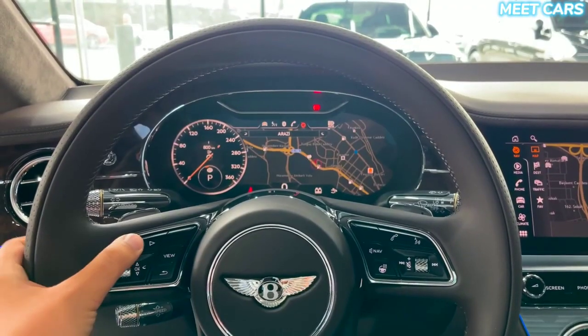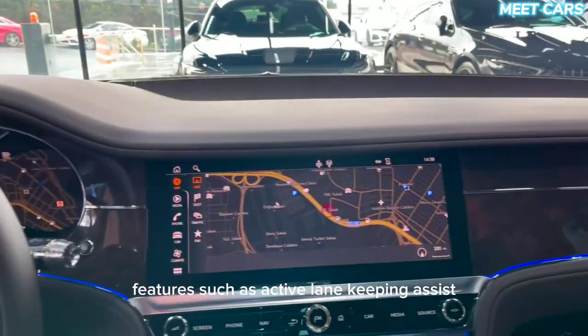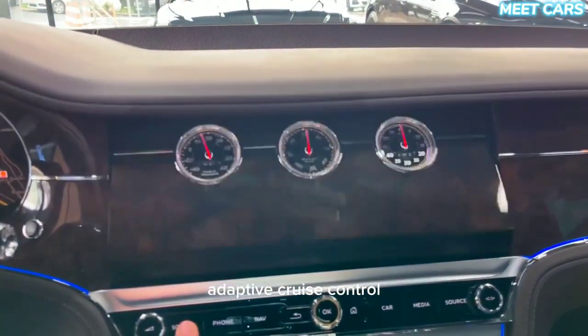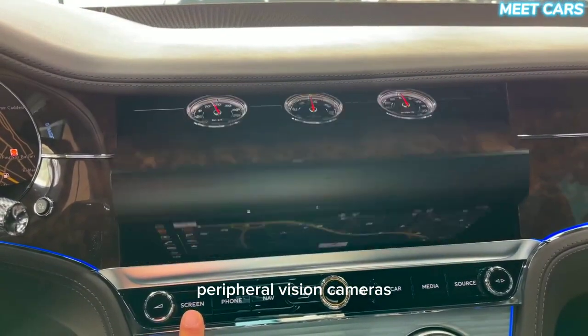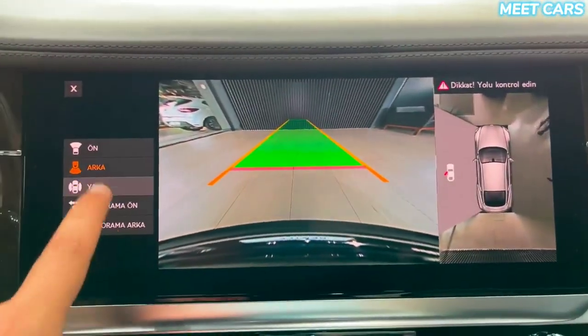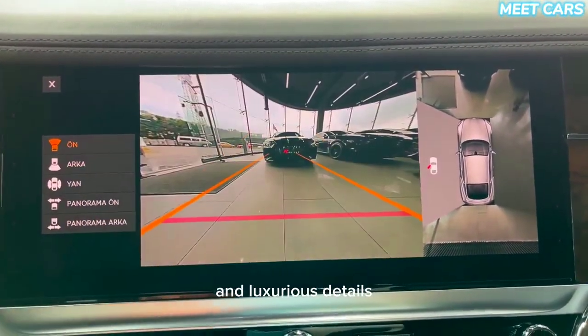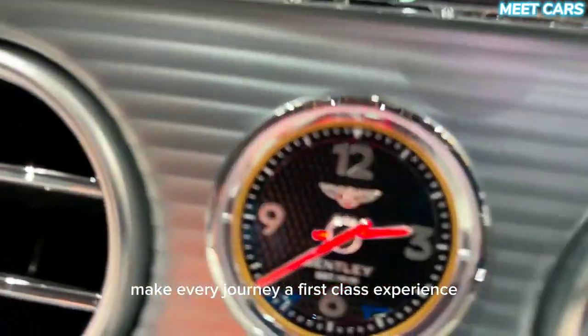Safety and comfort — the Bentley Continental GT is equipped with the latest safety technologies. Features such as active lane-keeping assist, adaptive cruise control, peripheral vision cameras, and parking assist systems maximize driving safety. Plus, comfortable seats, three-zone climate control, and luxurious details make every journey a first-class experience.